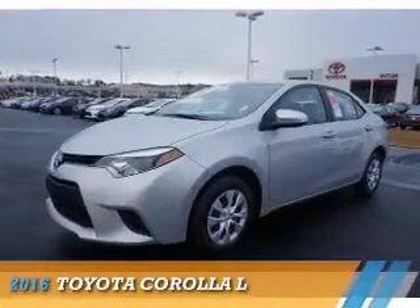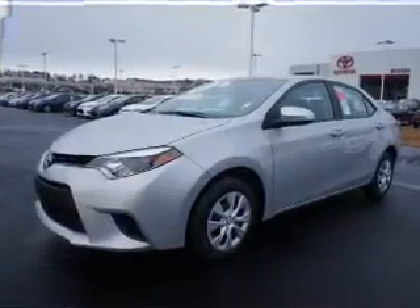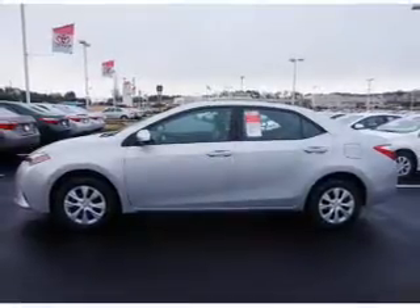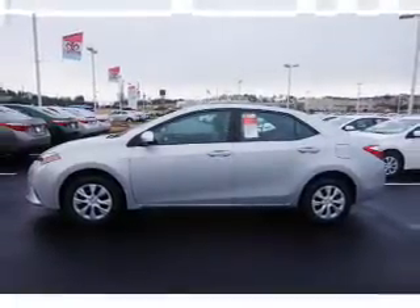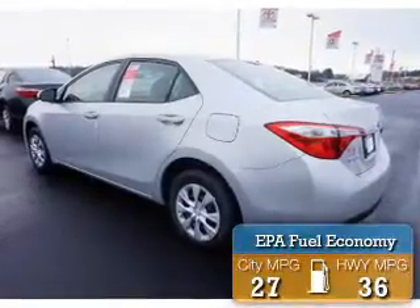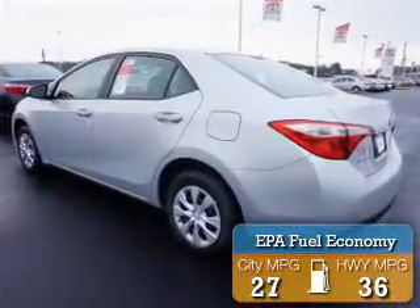Presenting the 2016 Toyota Corolla. It's powered by front wheel drive, a 1.8 liter four cylinder engine, and a four speed automatic transmission. Great fuel efficiency saves you money by requiring fewer trips to the gas station.